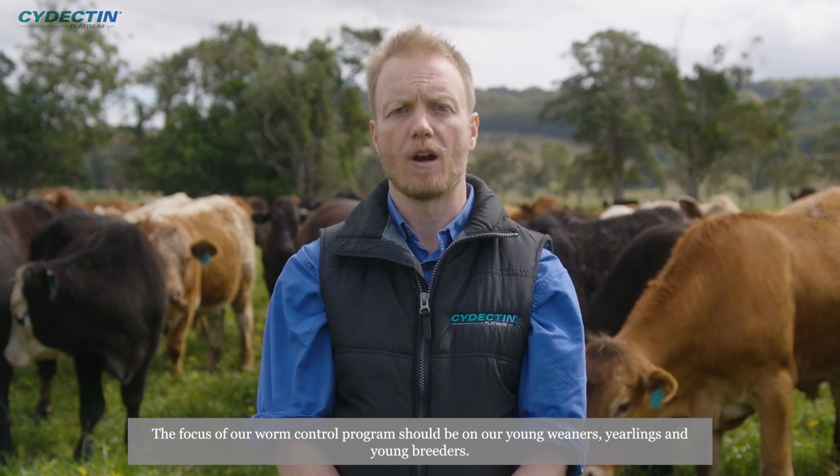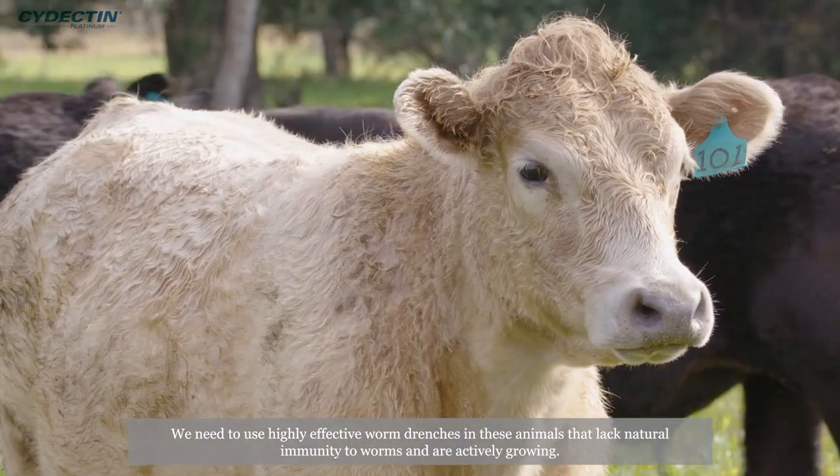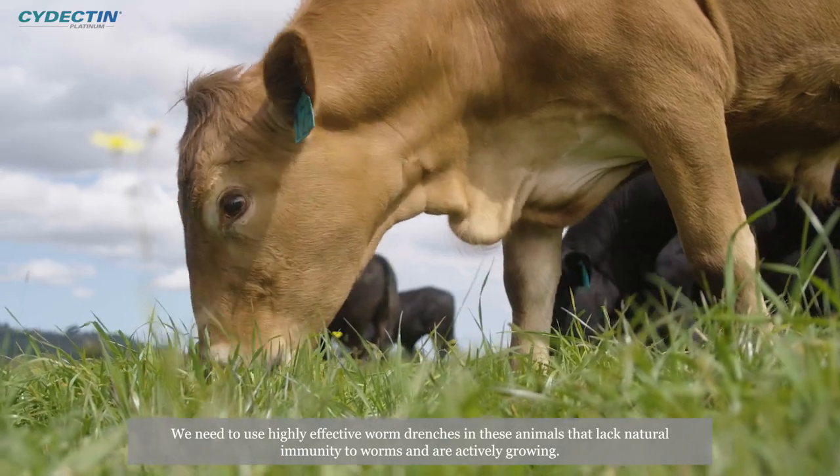The focus of our worm control program should be on our young weaners, yearlings and young breeders. We need to use highly effective worm drenches in these animals that lack natural immunity to worms and are actively growing.